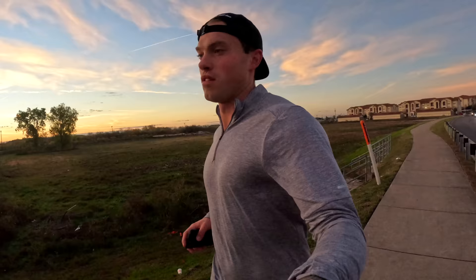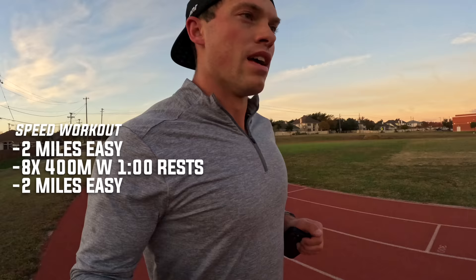Just finishing up my warm-up miles — we just got here to the track. This morning's workout is a two mile easy warm-up, and then we have eight times 400 meter sprints somewhere between five to 5:30 pace with a one minute walking rest in between, and a two mile cool down. This is my first time doing a speed workout in about two months. I'm excited to see what the legs have in them today, and I'm going to start incorporating weekly speed workouts again starting today.